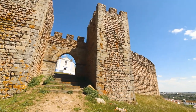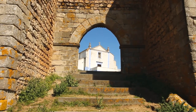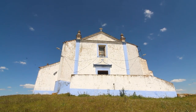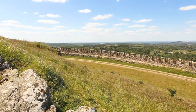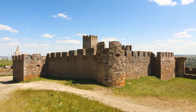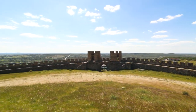Today I present to you the Castle of Arraiolos. This castle was ordered to build in 1305 by the King Dinis of Portugal, and the construction was only finished in 1315. Still on the same century, people started to complain about the isolation and the cold and strong winds they felt inside of these walls.